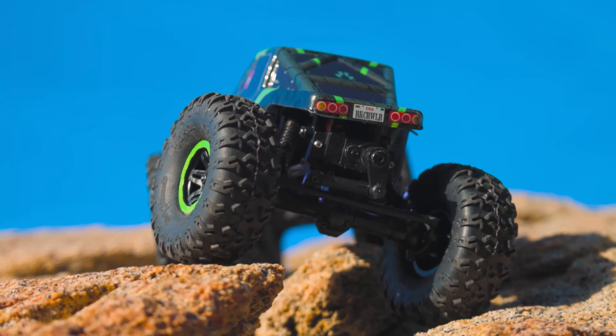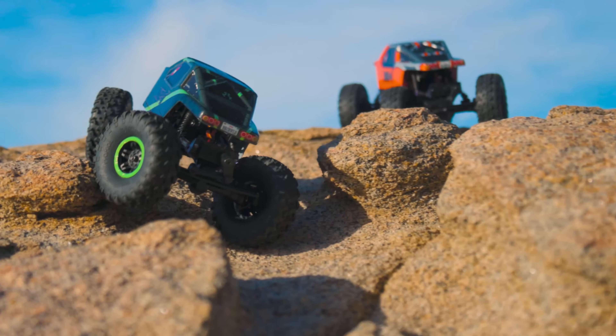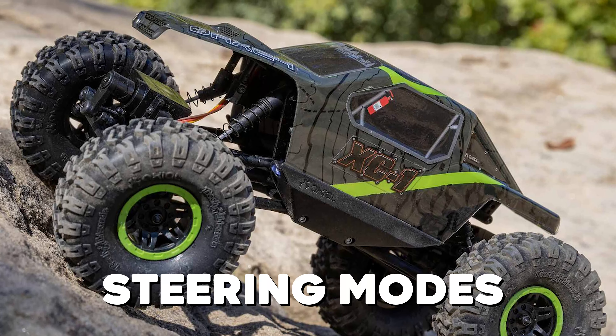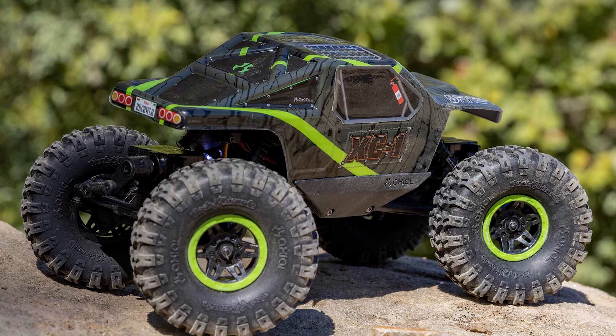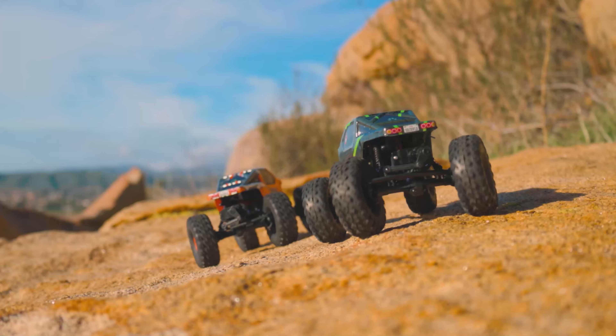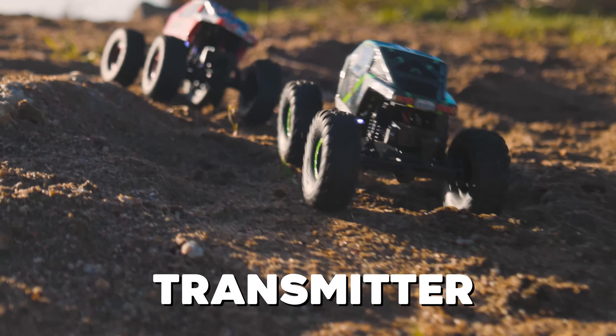The unique AX24 four-wheel steering system gives drivers of all skill levels new terrain-conquering ability. The AX24 comes out of the box with three different steering modes to give you the flexibility you need to maneuver over or around anything in your way. And the best part? All three steering modes are operated remotely via the transmitter.